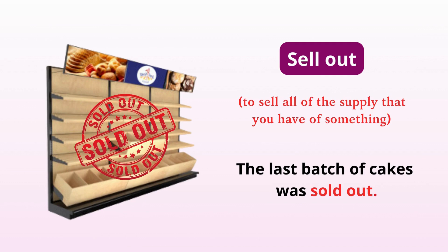Sell out. Sell all of the supply that you have of something. The last batch of cakes was sold out.